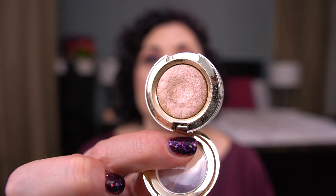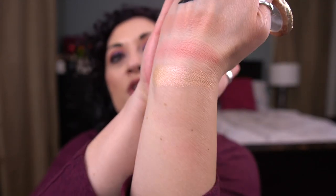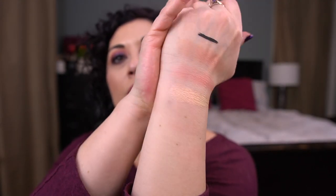The next prompt is Cyclops: a one-eyed giant. You were to bring in a single shadow. I brought in the MAC Extra Dimension Eyeshadow in Delicate Drift, which is from one of their holiday collections. I want to use this 10 times — so far I've used it eight. Two more uses to go. It's really pretty.